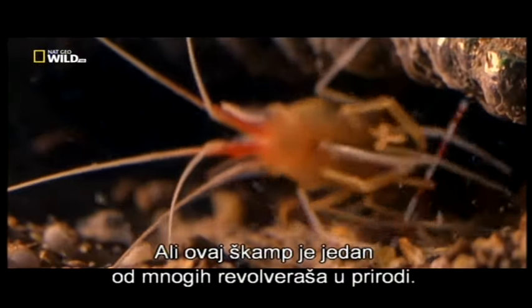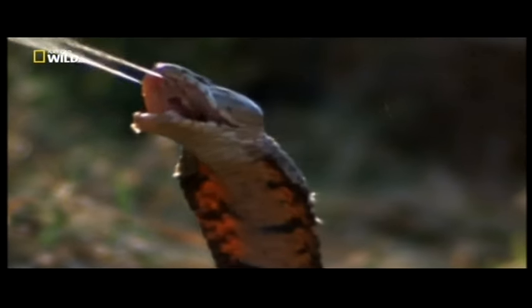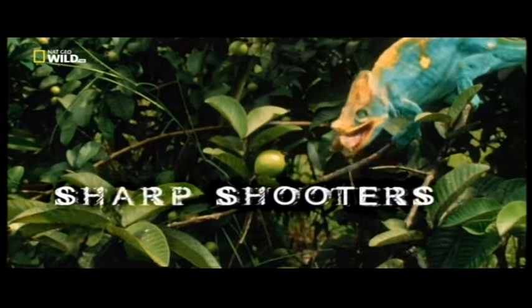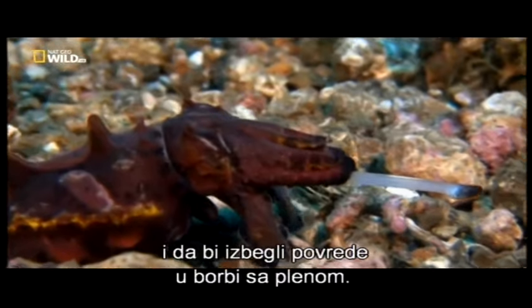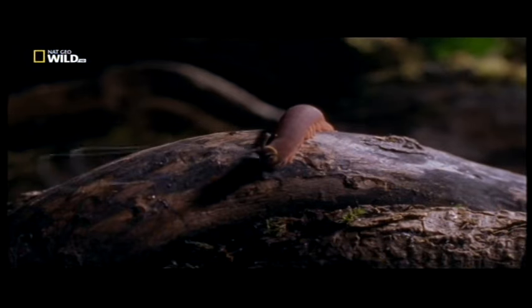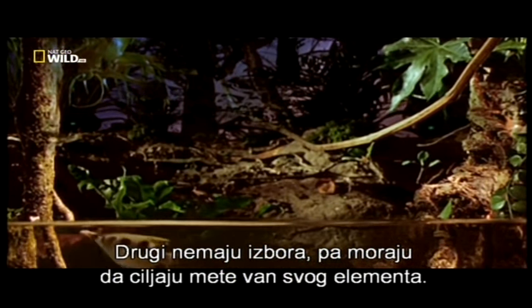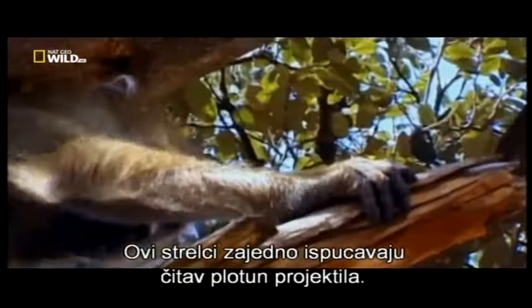The pistol shrimp is just one of nature's many gunslingers. Some prefer long-range combat for their own safety, rather than risk injury by tangling with prey. Others have no choice but to aim for targets outside their element. Among them, these marksmen shoot a whole battery of projectiles.